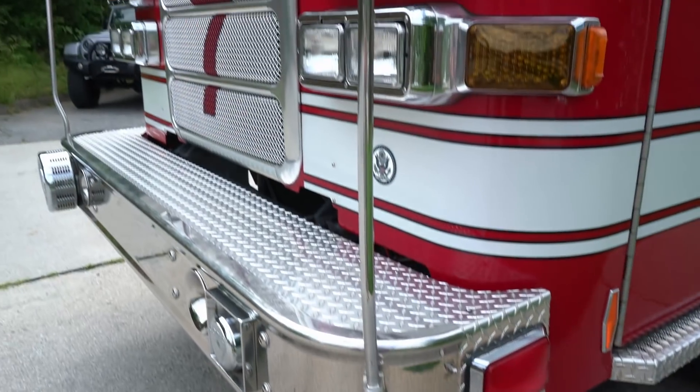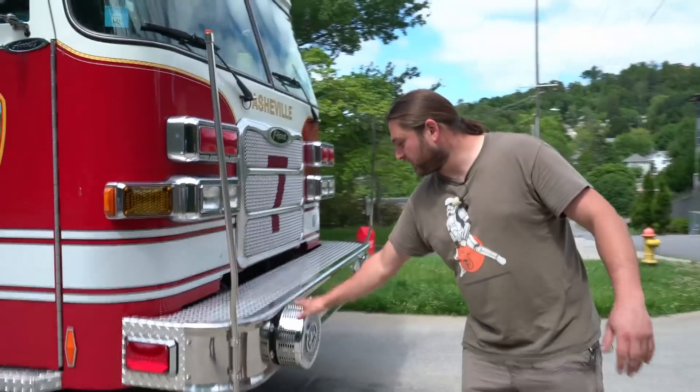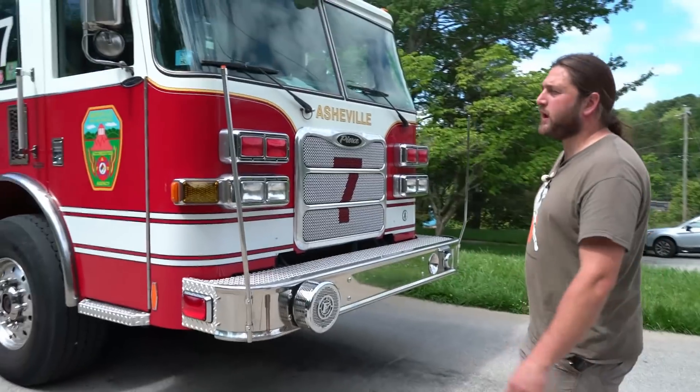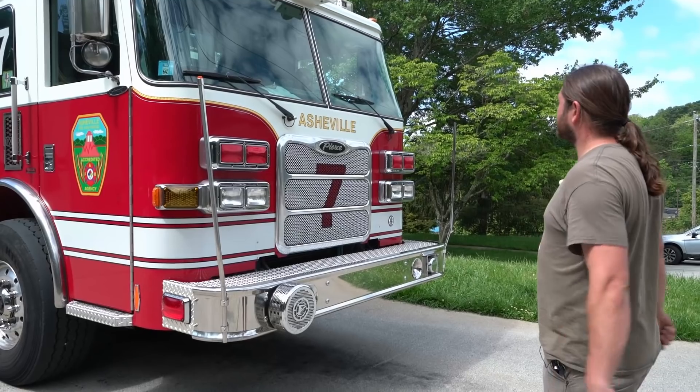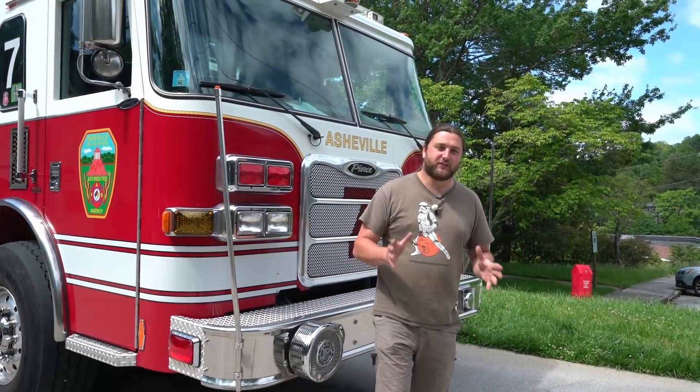That brings us back around to the front of the truck. There's a nice siren — traditional wailing siren — flashing lights, and all in all quite an impressive piece of kit.